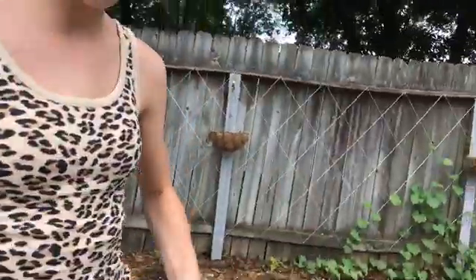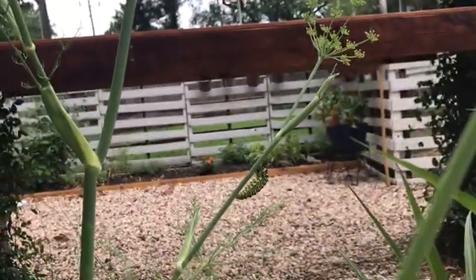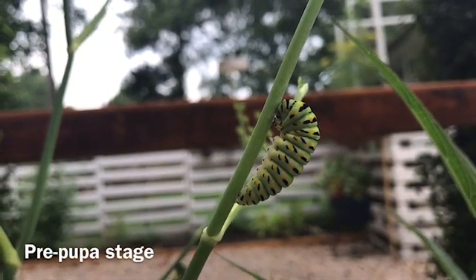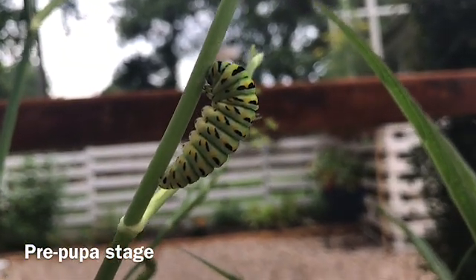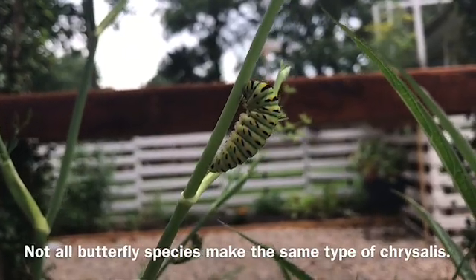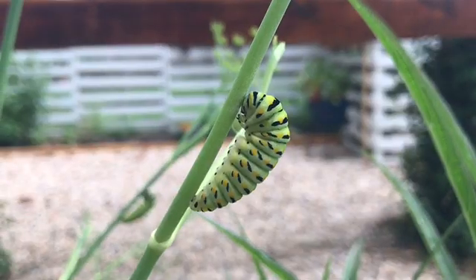There could still be some elsewhere in the garden, but as far as we can see we've only got three left, and these three on the fennel are starting to make chrysalises. Here are the caterpillars up close — there's that one, this one, and this one. You can tell they're about to make chrysalises when they make one little strand of silk that almost acts as a belt, wrapping around them and the plant to hold them to it.